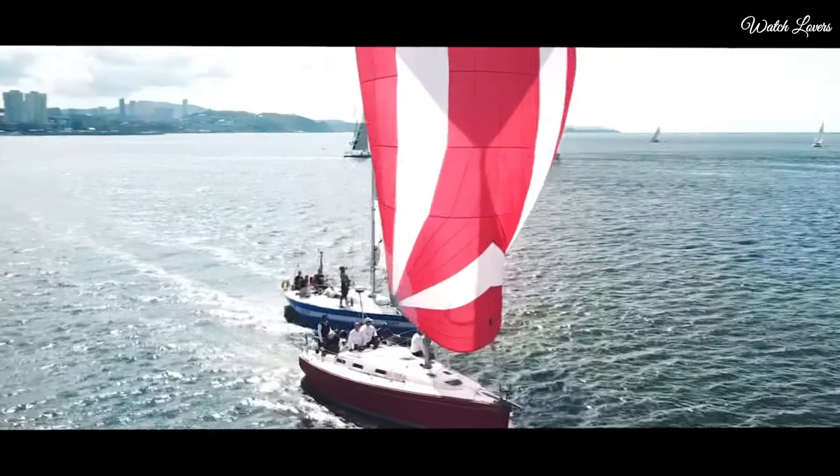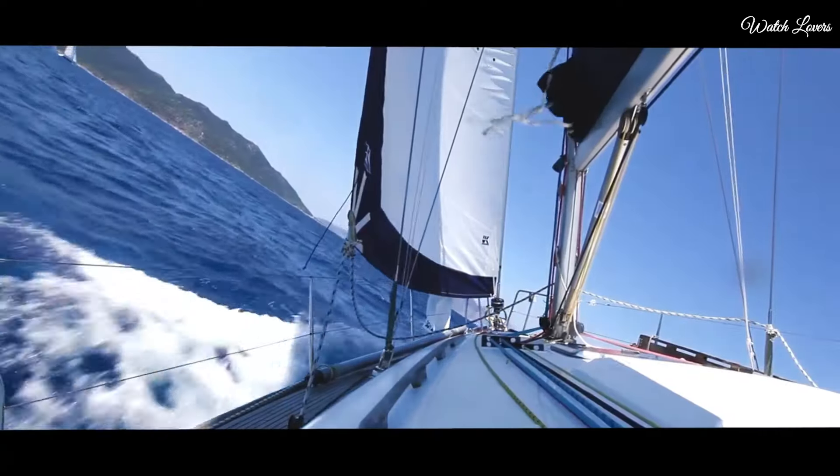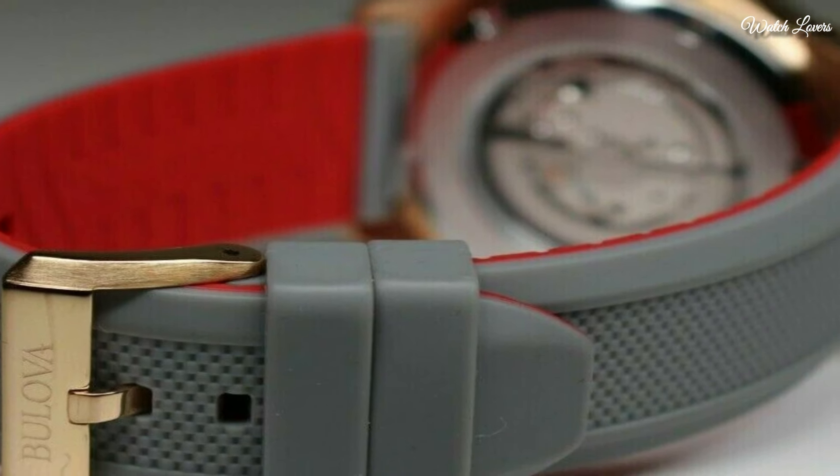Dial type: Analog. Automatic movement. Scratch resistant mineral crystal. Screw down crown. Case size 45mm. Case thickness 13.45mm.